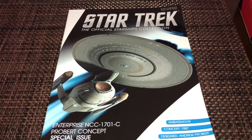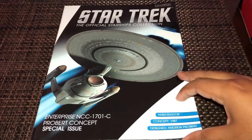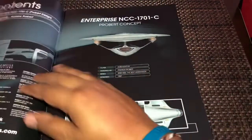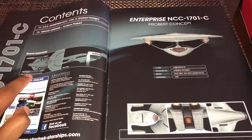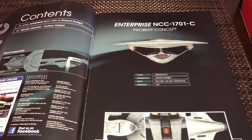So there it is — the magazine for this special issue. It's got a very awesome looking image of the ship on the cover. This is what the Enterprise C was supposed to look like, or one of the original ideas for its design. Most of these features were ultimately used in the final design. It's considered ambassador class, the concept was created in 1987 and designed by Andrew Probert. Turn the page and you see how to mount the stand to the model.